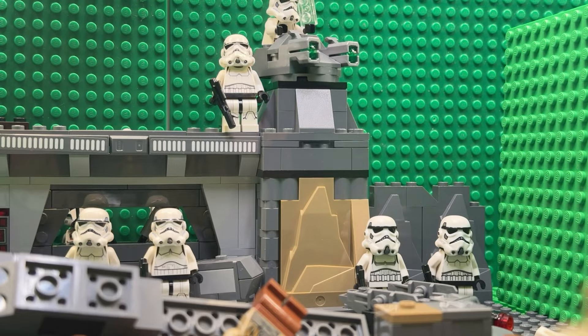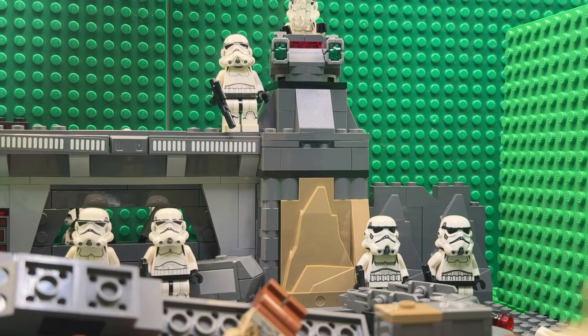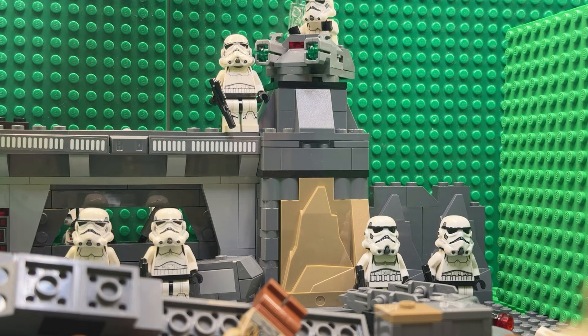You stand guard. Give me a regular report, please. Do you know what's going on? Maybe it's another drill.